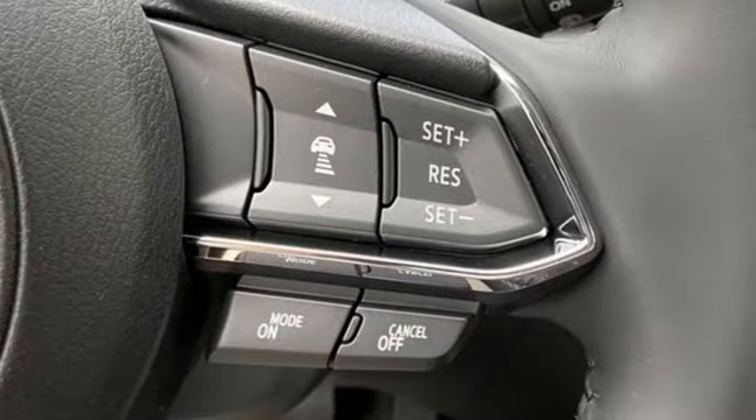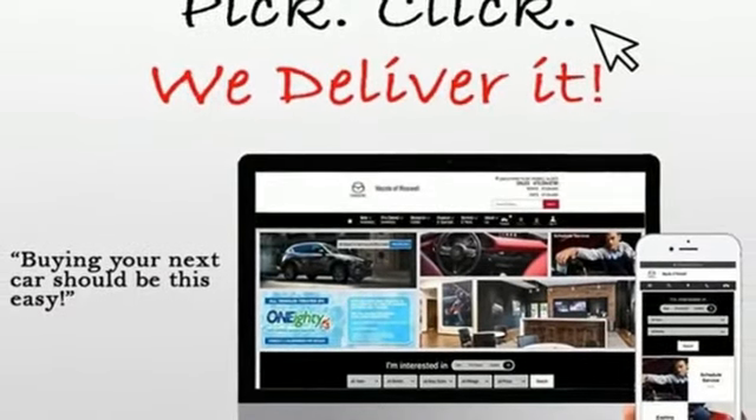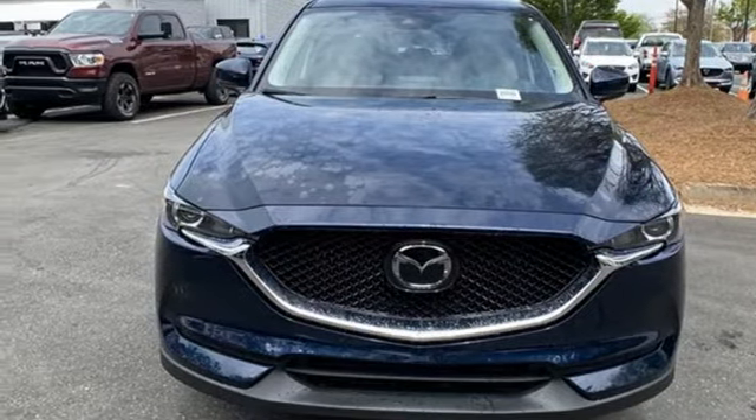External memory control, aluminum wheels, wireless phone connectivity, and LED low and high beam headlights. Stop in for a test drive and make it yours today.